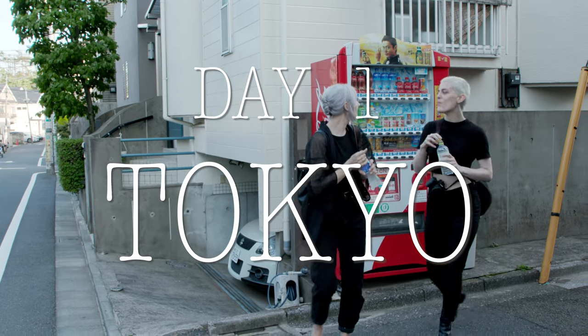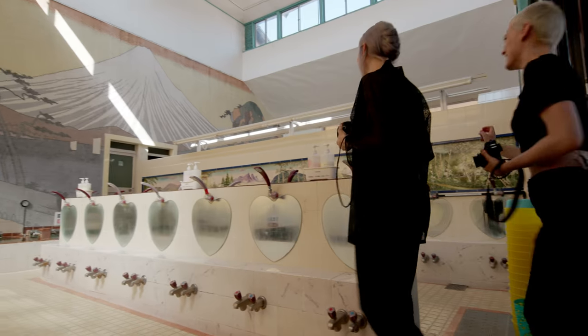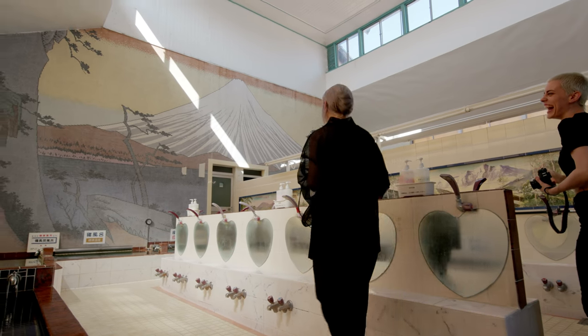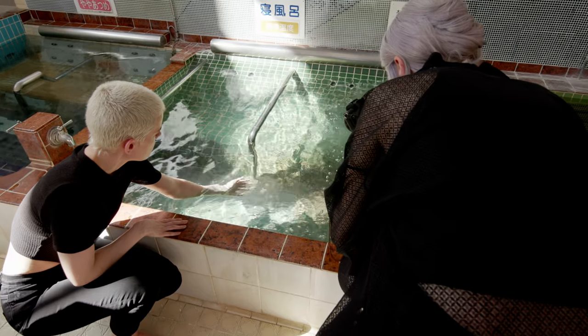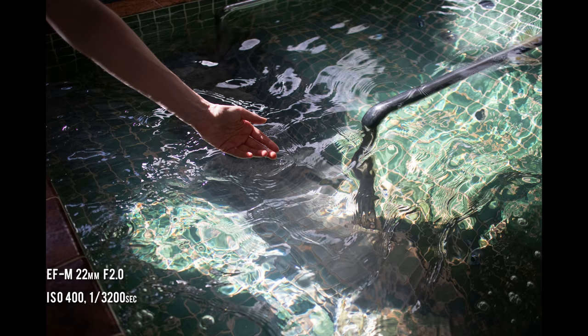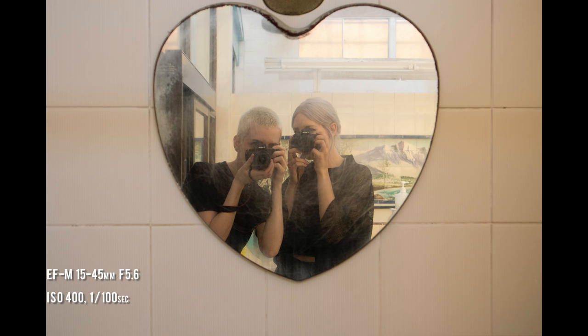Catherine and I are working on a series of projects together, like documenting Japan's public bathhouses called sentos. These buildings are incredible time capsules offering a glimpse into Japan's Showa era. So we've shot in about maybe 10 to 12 of them by now.